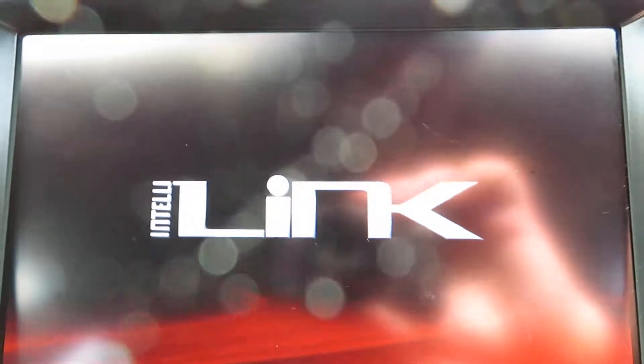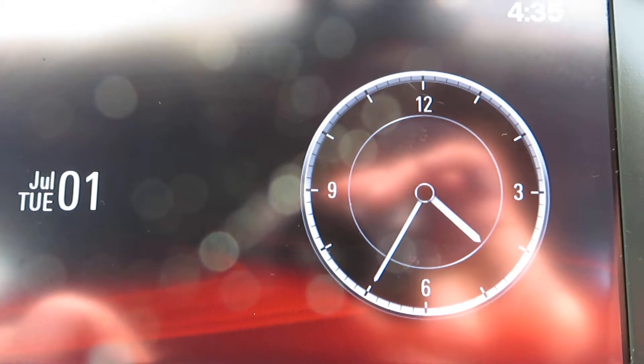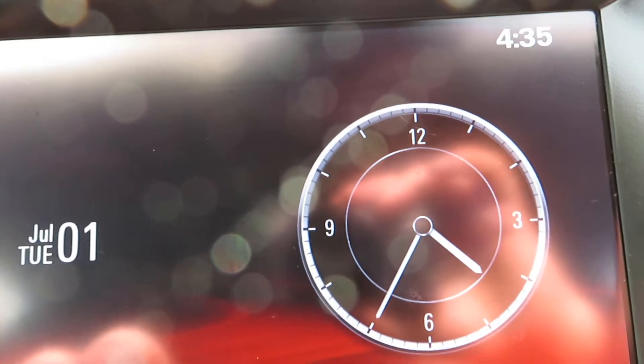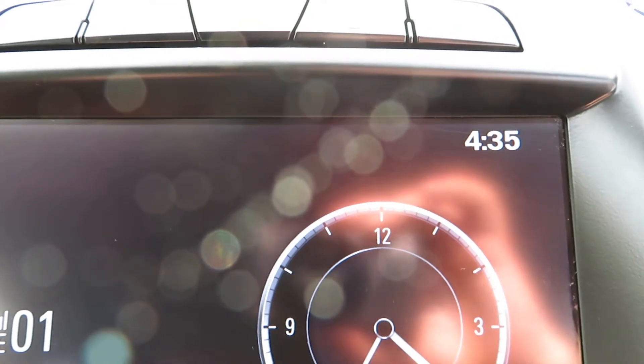Let's put the screen on. There's an IntelliLink screen.